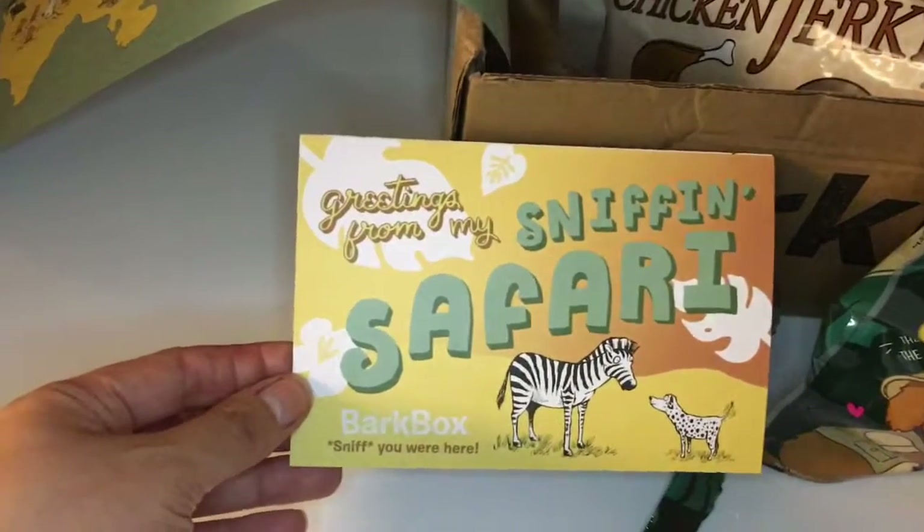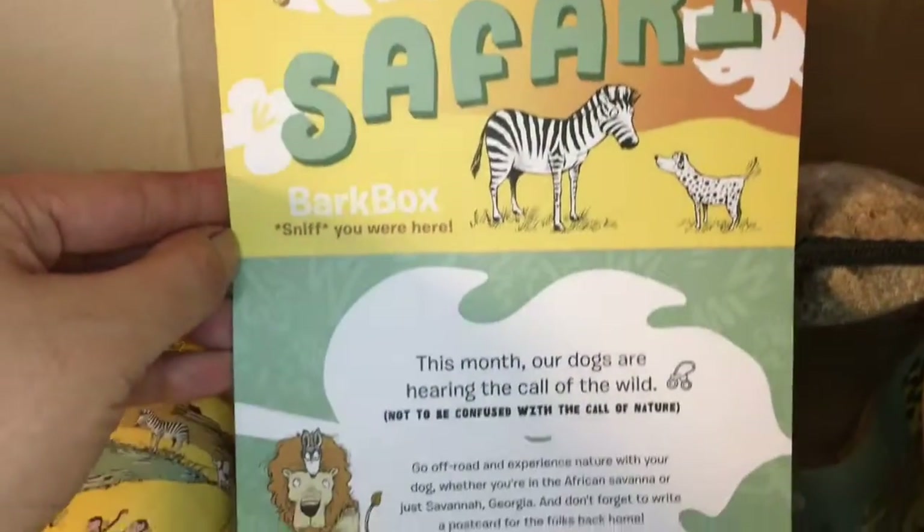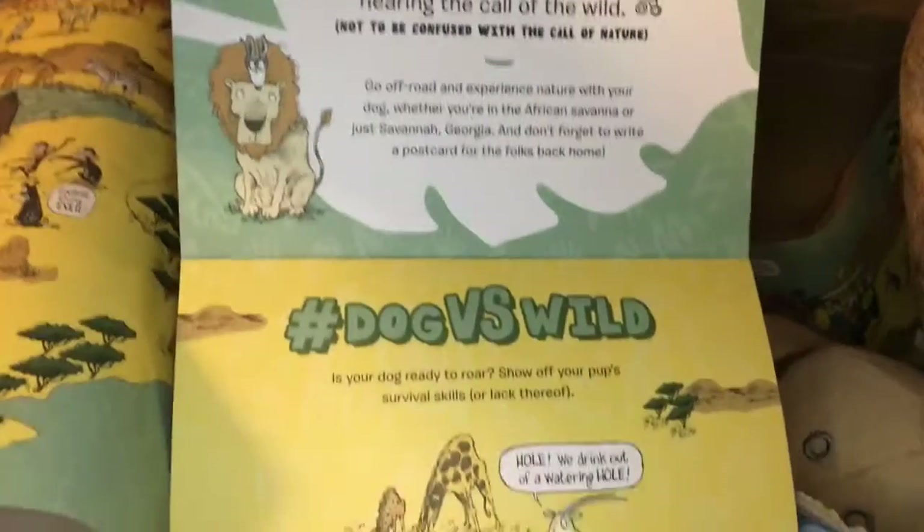This month's theme was Sniffin' Safari. I'd read the card insert, but unfortunately Optimus chewed it up before I had a chance to go over it. He got a safari helmet squeak toy, which he seemed to like very much.